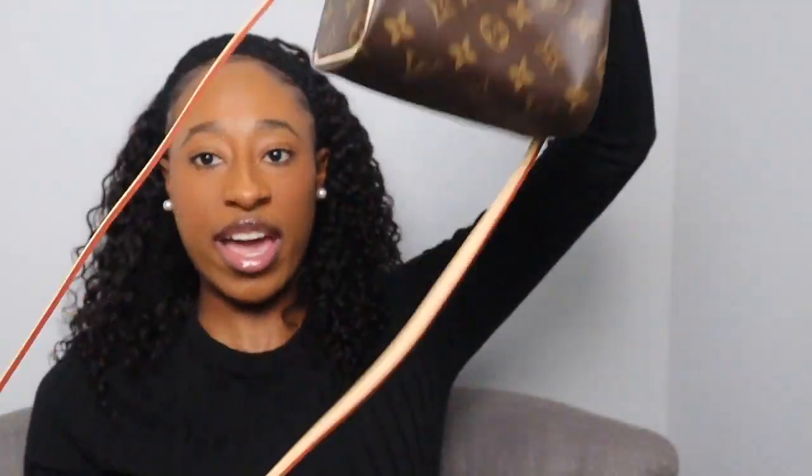Here is the nano Speedy — she's pretty tiny and sits in the palm of my hand. She has two top handles and a strap, which is why it's considered a Bandoulière. The strap is not removable and not adjustable, so where it falls on you is where it falls.